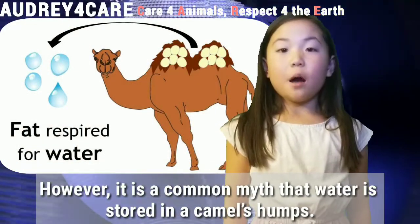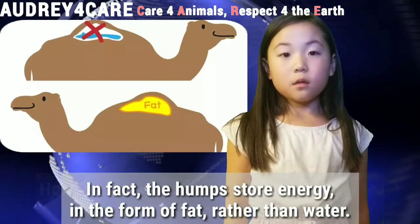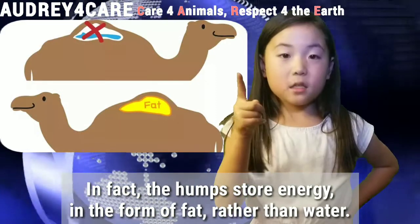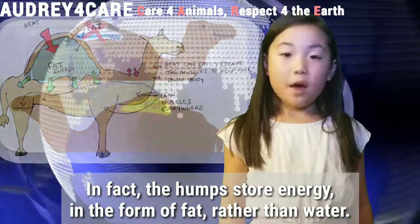However, it's a common myth that water is stored in the camel's humps. In fact, the humps store energy in the form of fat rather than water.